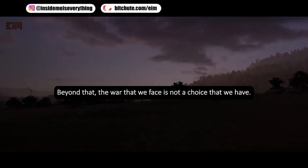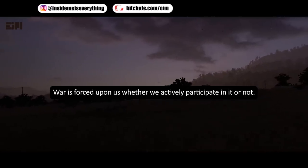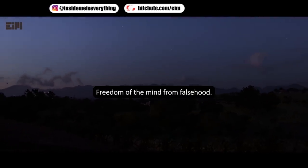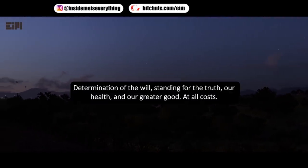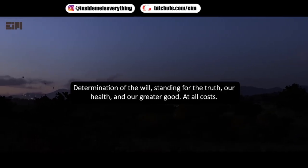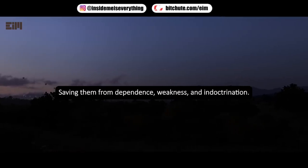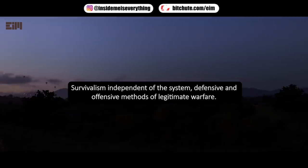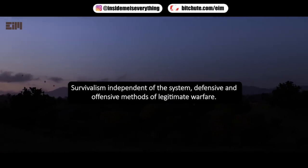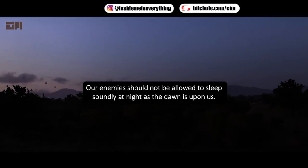Beyond that, the war that we face is not a choice that we have. War is forced upon us whether we actively participate in it or not. Fighting back requires several strategies: freedom of the mind from falsehood; determination of the will, standing for the truth, our health, and our greater good at all costs; the education of the young, saving them from dependence, weakness, and indoctrination; survivalism independent of the system; and defensive and offensive methods of legitimate warfare. Our enemies should not be allowed to sleep soundly at night, as the dawn is upon us.